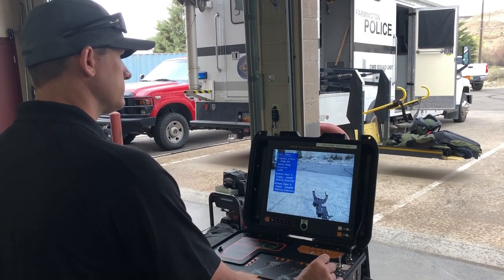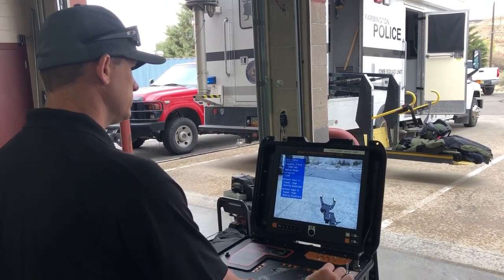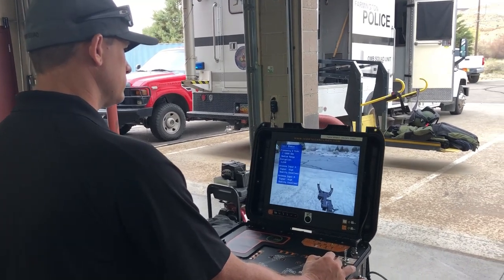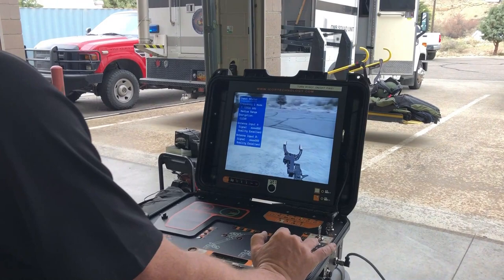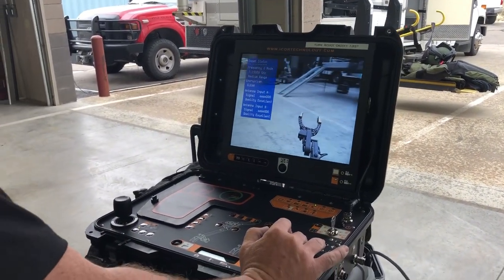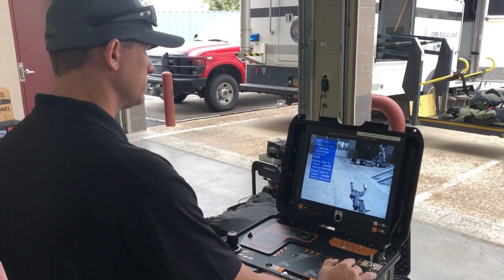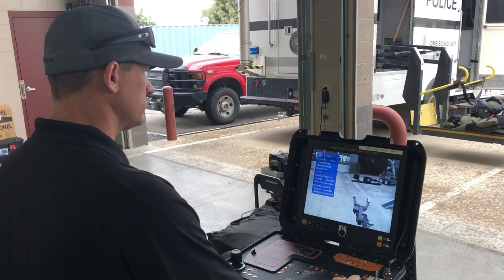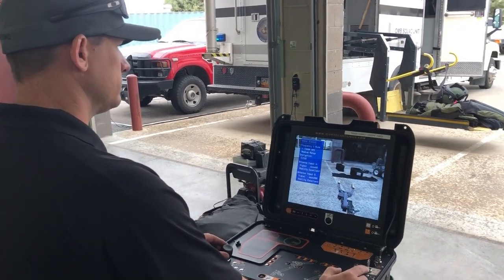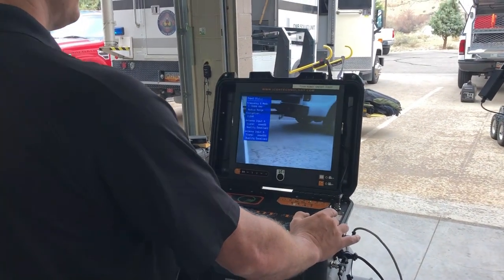It started raining outside, so we're standing inside our bay taking a look at the controls for the robot you were looking at just a few minutes ago. You'll see Officer Lilywhite is operating the robot. I told you about the different cameras that we have, so now he's looking around at whatever's outside.